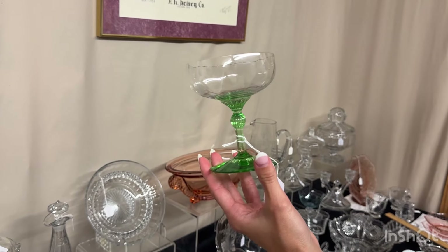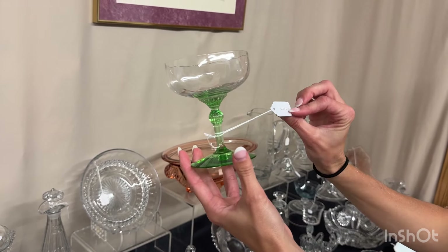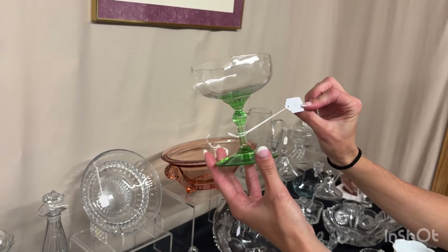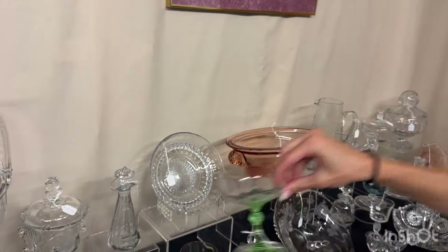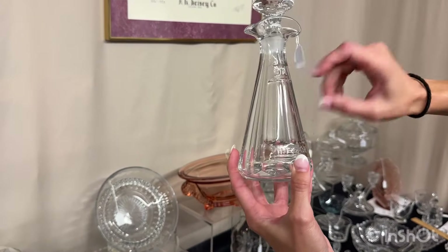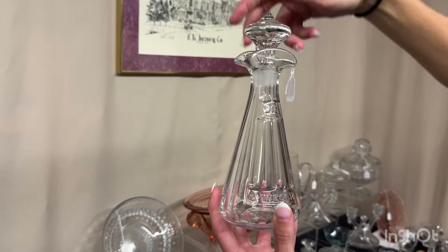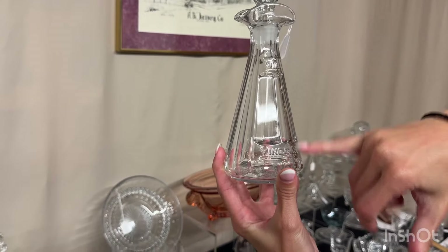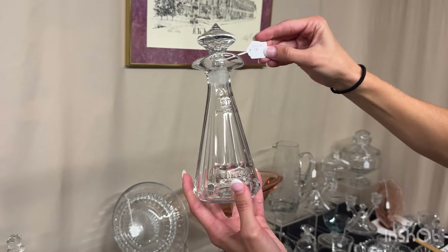Moongleam footed King Arthur sherbert — saucer champagne. We have 10 of these available and they're $10 after the discount. You can take one or all 10. We have a vinegar and oil flat panel. Stoppers in good condition — you put your vinegar here, you put oil up to there, shake it up, you've got your V&O. That's $35.